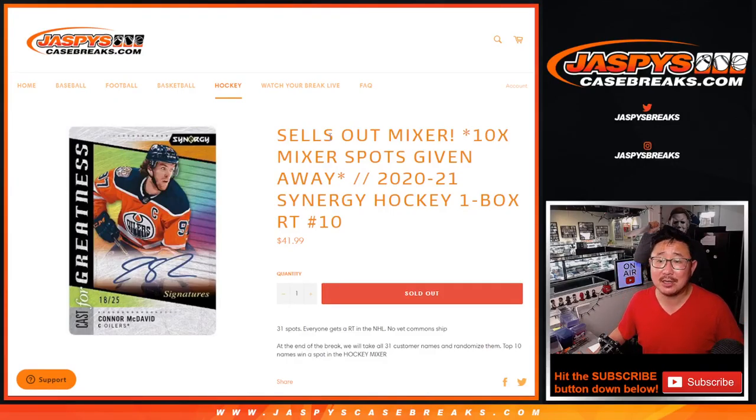Hi, everybody. Joe for jazpyscasebreaks.com. Happy Monday, coming at you with a 2020-2021 Synergy Hockey Break.